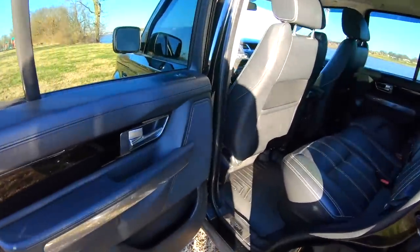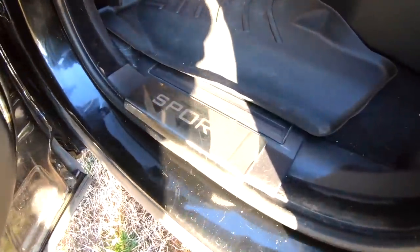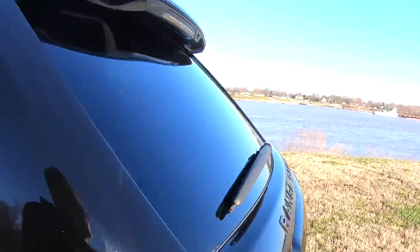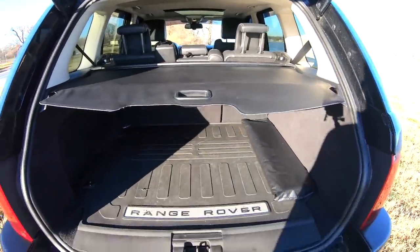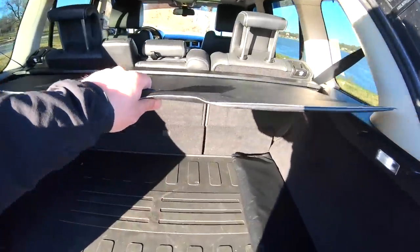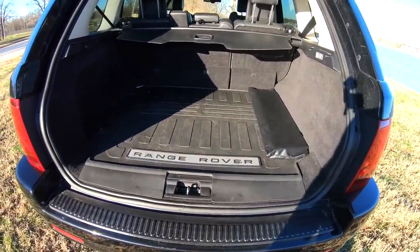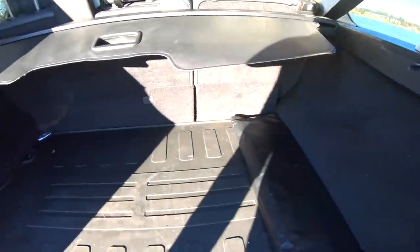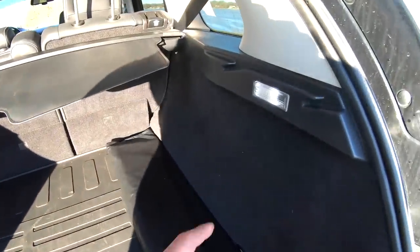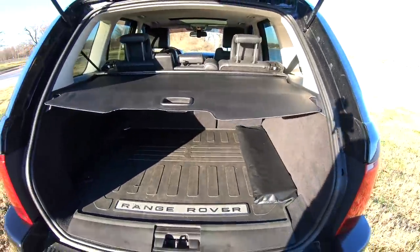The back seat in the Range Rover Sport is actually pretty roomy, with those nice stainless door sills. The rear cargo area has plenty of room — it is what it is. There's a 12-volt outlet back there, and a little LED light for at night which does a really good job.